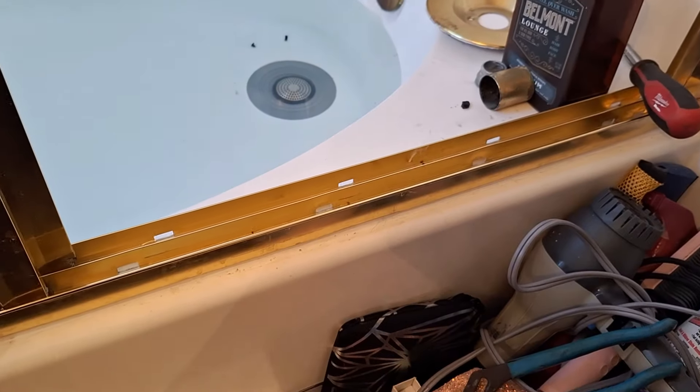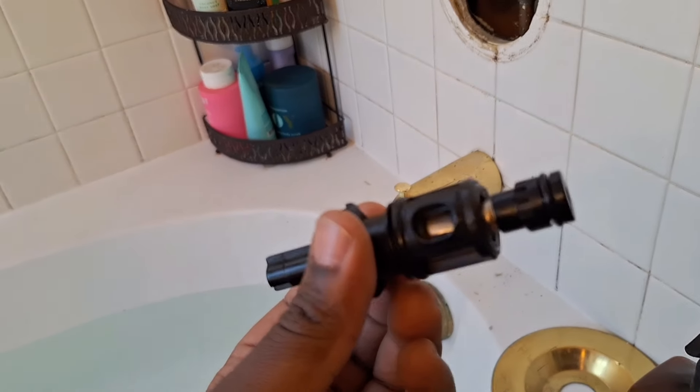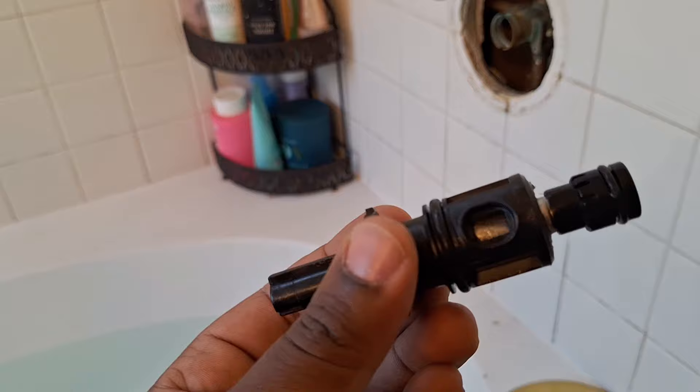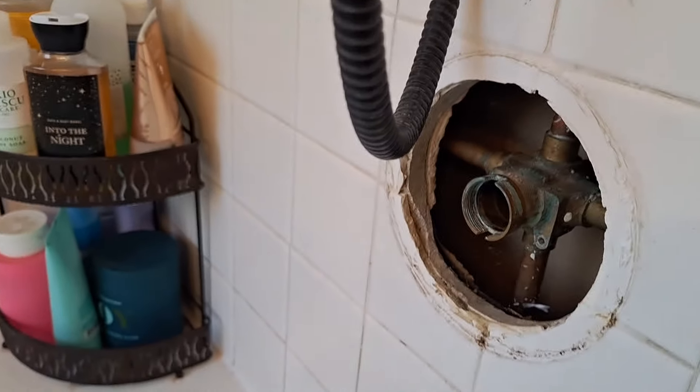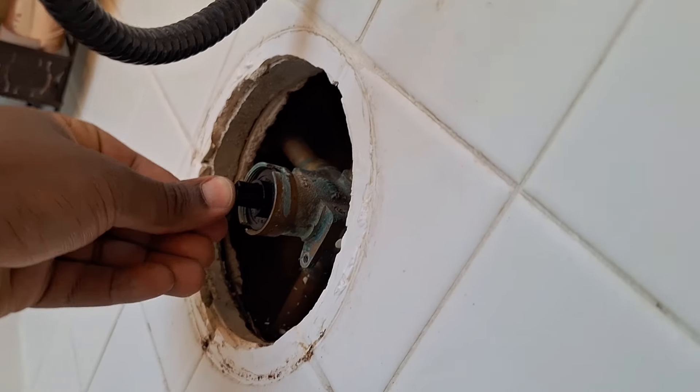Here's the new one. The old one had a plastic cylinder inside — this one is metal, so hopefully it's better quality. I cleaned the area out the best I could and slipped this right in — perfect.